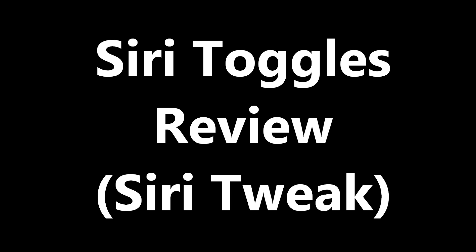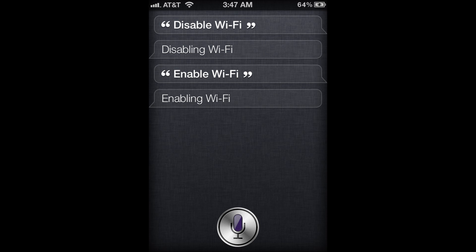This is what I've been waiting for since the minute I got my iPhone and started using Siri. I was disappointed because it was missing a lot of options. For example, you can just tell her to enable or disable your Wi-Fi, and she'll disable your Bluetooth.